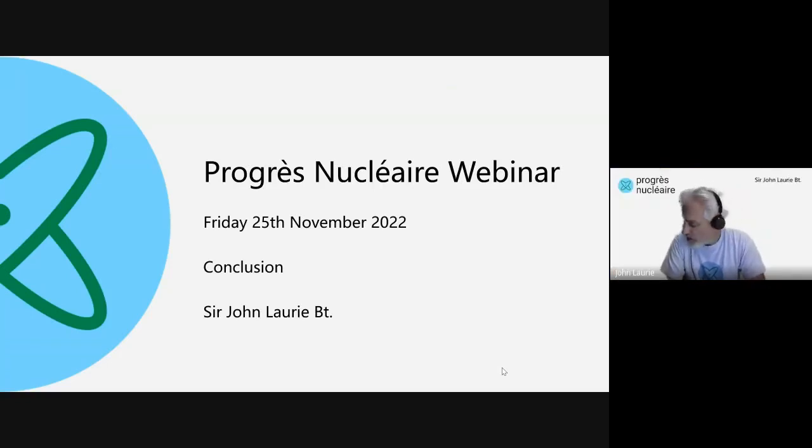I was looking at the counter. We sort of ratched up to about 87. I think there were a lot more people who came in and came out of the meeting today, but I think probably quite well over 100 people have joined this webinar this afternoon. So that's a really great result, and it just shows the interest that is in this technology.